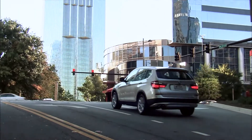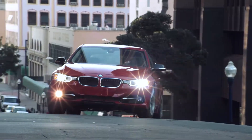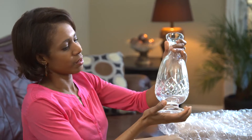Paintless dent repair is just one part of the suite of BMW protection products that provides coverage for the dents and dings that are bound to happen. Because you can't keep the unexpected from happening, but now you can be reassured knowing something can be done about it.